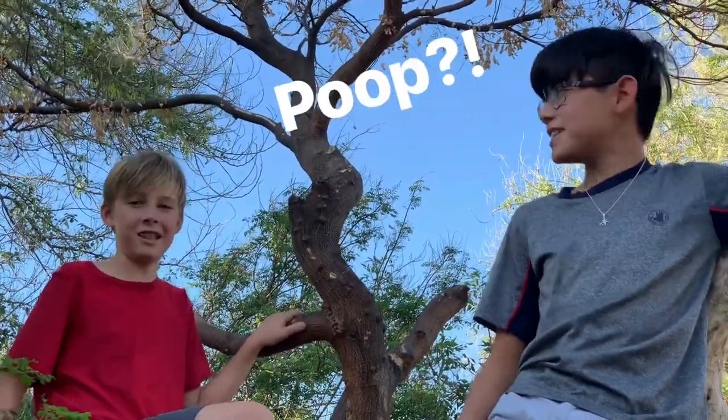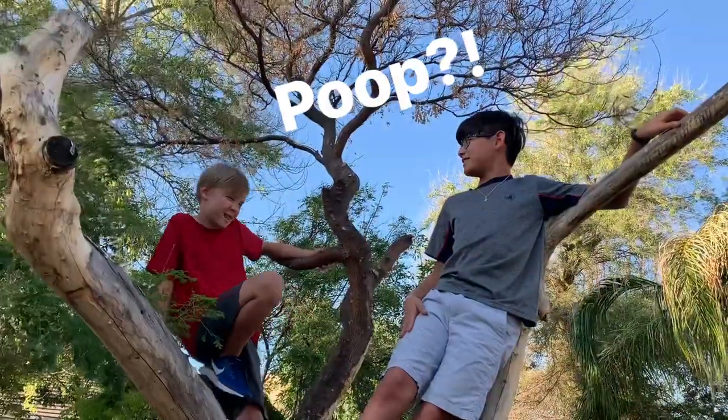We're also going to be looking for some lizard poop samples. Let's go.